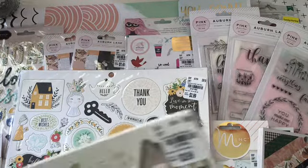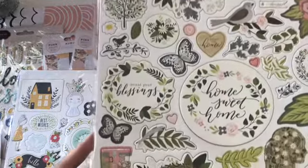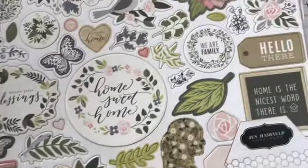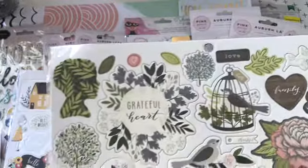And then I found the Heart of Home chipboard. I mean, now look at this — it doesn't get any better than this. All these florals and leaves!